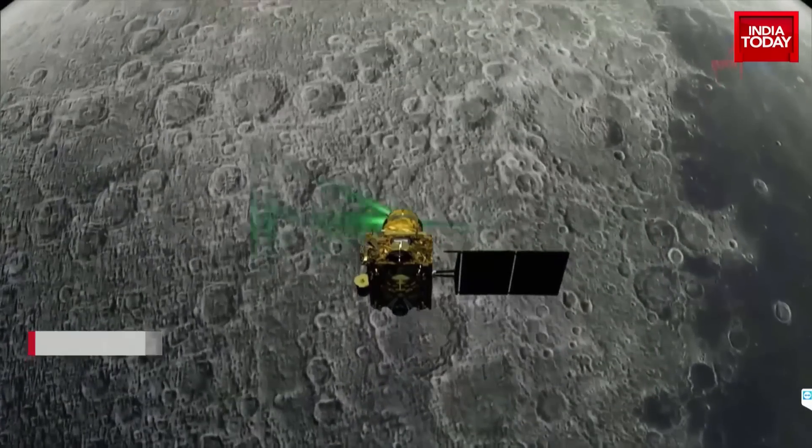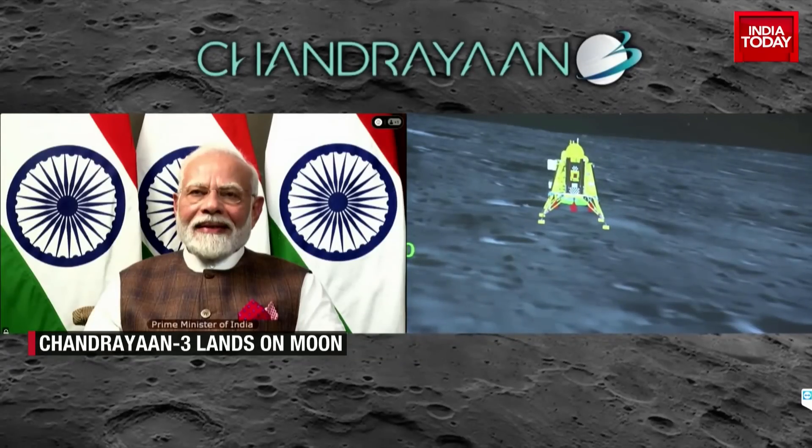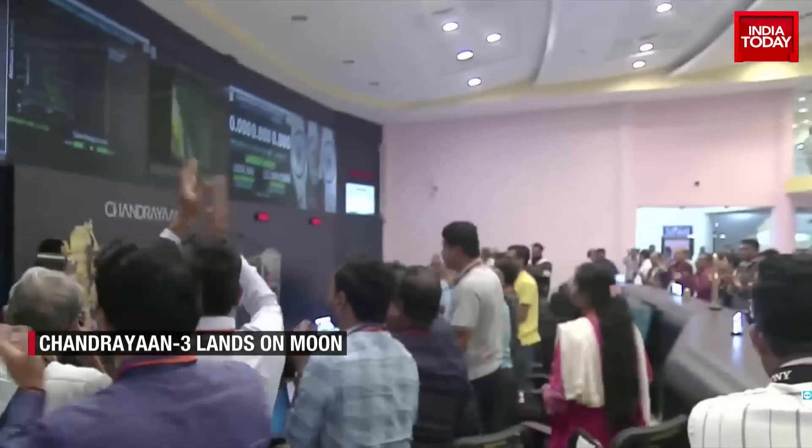Chandrayaan 2 crashed just 2 km from the moon. Now the historic soft landing on the moon by Vikram is a true example of failure becoming a stepping stone to success.